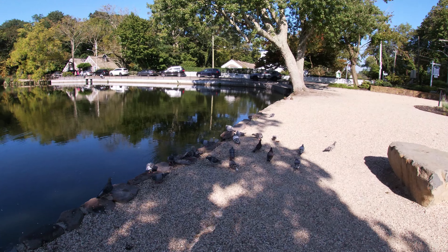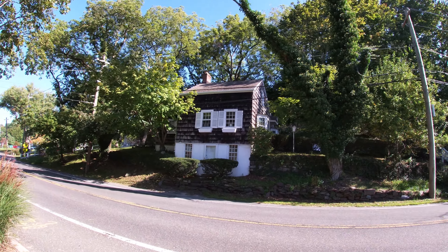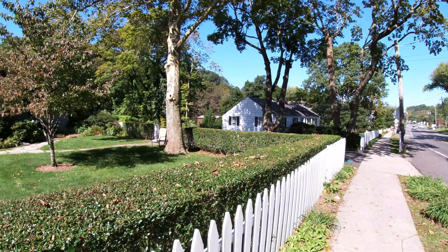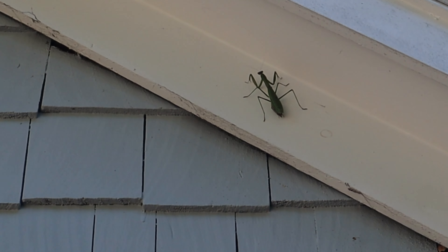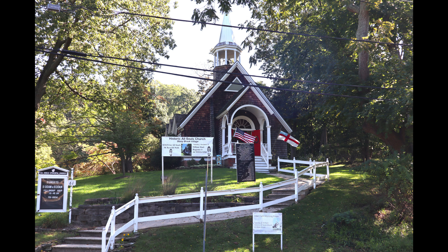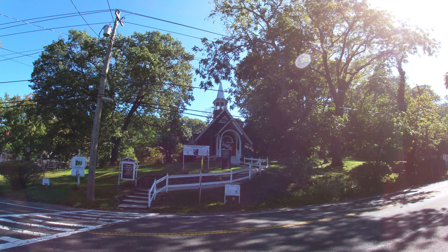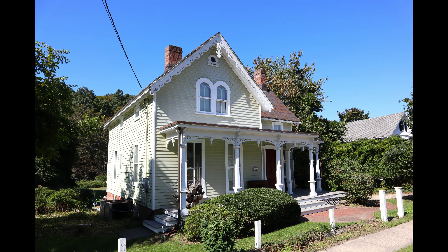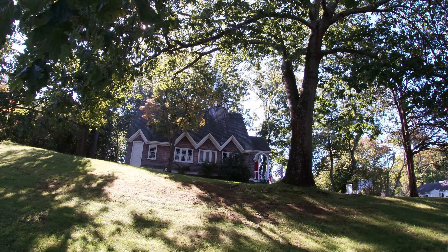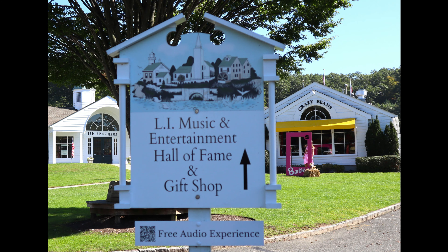Sitting along the Long Island Sound, Stony Brook is home to many new homes and historic houses. It began as a satellite community of the adjacent Setauket, New York, the town of Brookhaven's first settlement. Stony Brook is part of the town of Brookhaven and has a population of approximately 12,000 people.